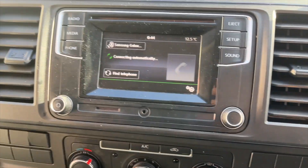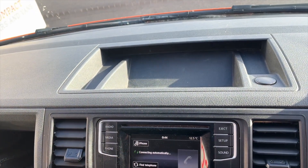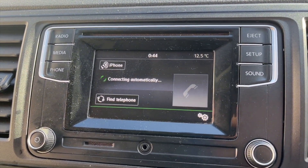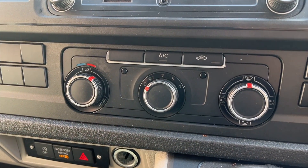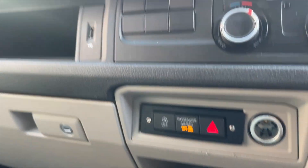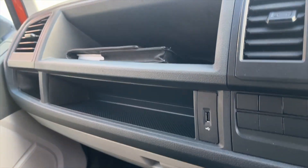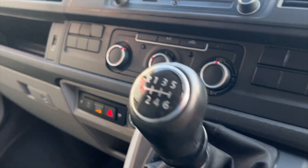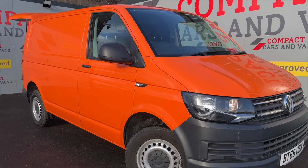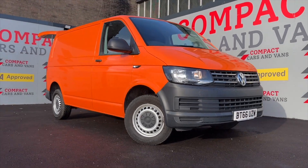Further features include an LCD dash, air conditioning, USB connection and 12 volt socket, and a six speed manual gearbox. With this or any of our stock, please call us on 01656 767 606.